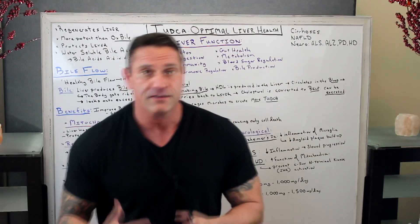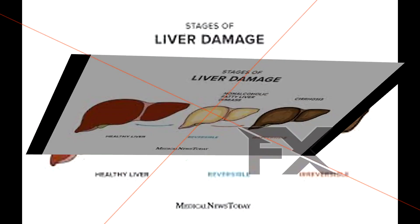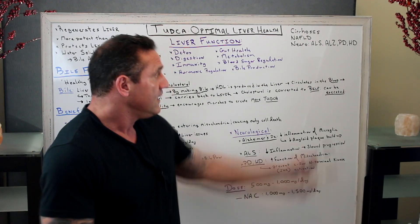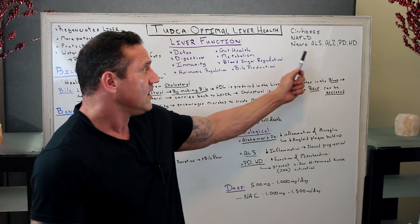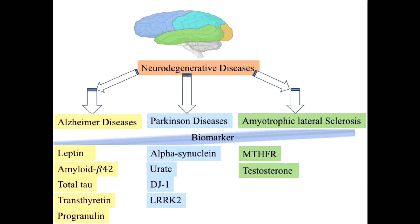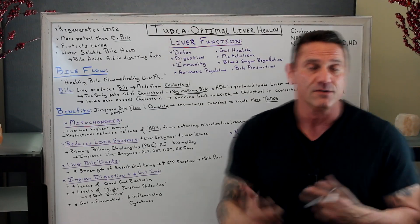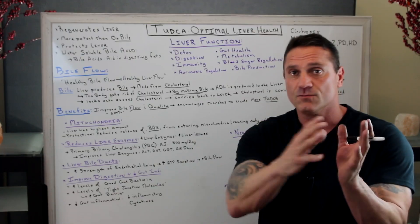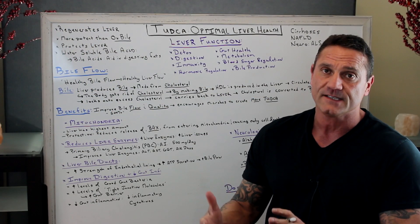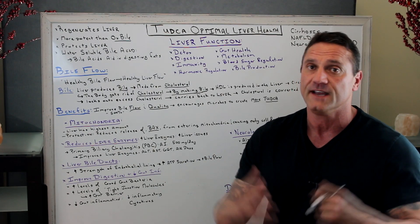When you take TUDCA, you're improving how the liver functions. So yes, if you have cirrhosis, non-alcoholic fatty liver disease, alcoholic fatty liver disease, fibrosis, or neurodegenerative diseases like Alzheimer's, ALS, or Huntington's disease, TUDCA is very beneficial to improve overall liver health. The liver is amazing because it's the only organ that regenerates itself — unless it's more than halfway gone. It works with the kidneys to help filter the blood and metabolites.